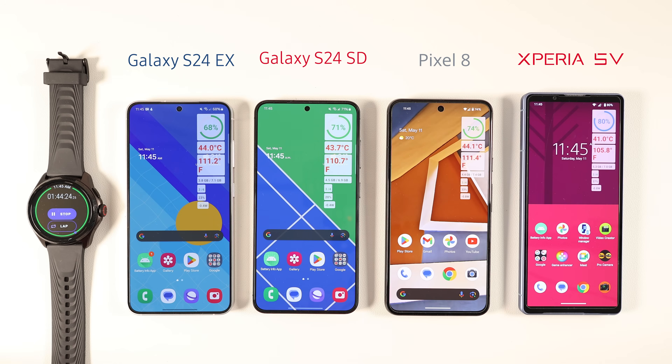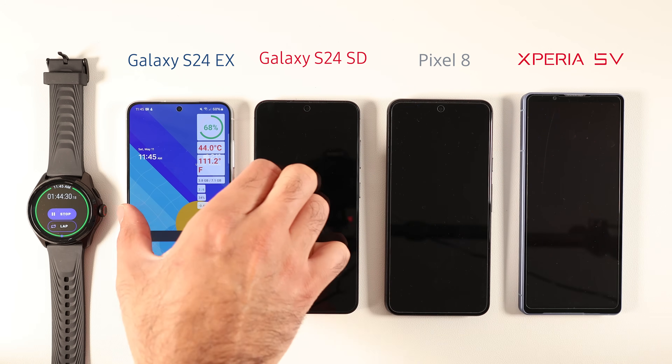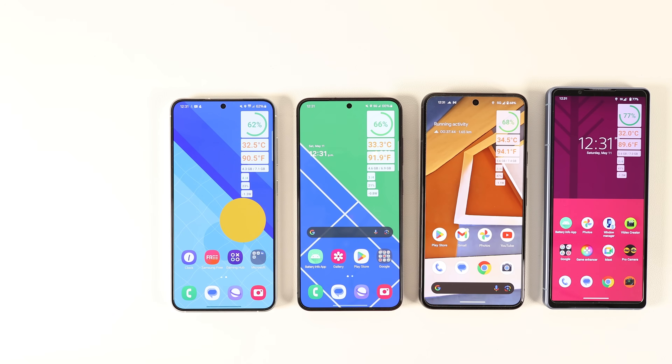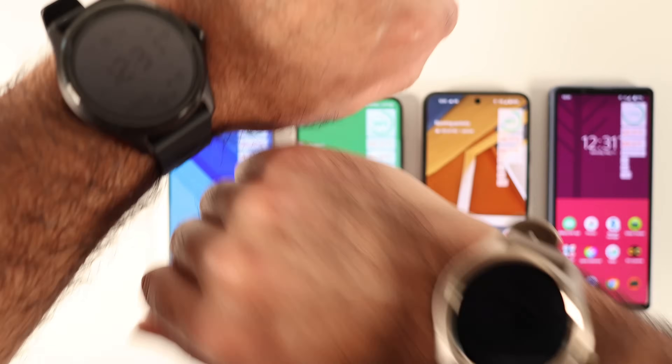I'm going to turn off the phones and go for a walk. I'll track the activity with GPS on using an app called Adidas Running. I'm back after an hour, and if you wonder how I'm keeping track of standby time and screen time, it's because I'm using two watches to track.